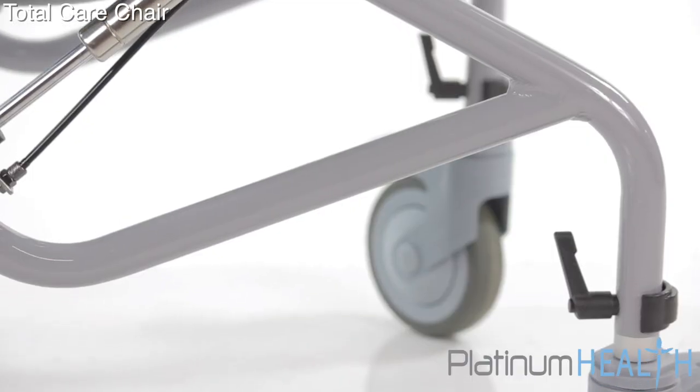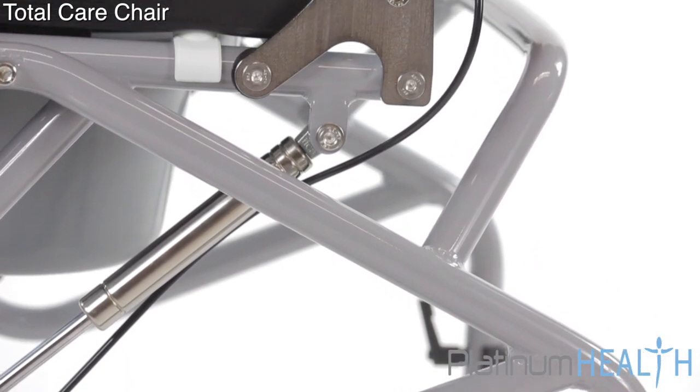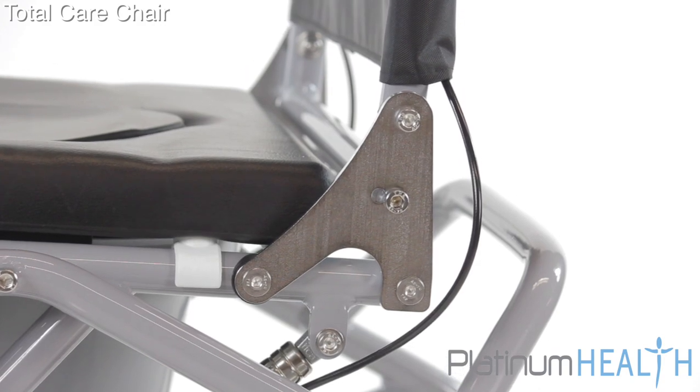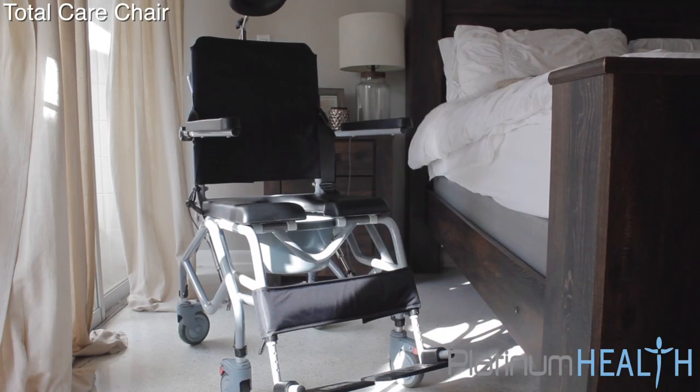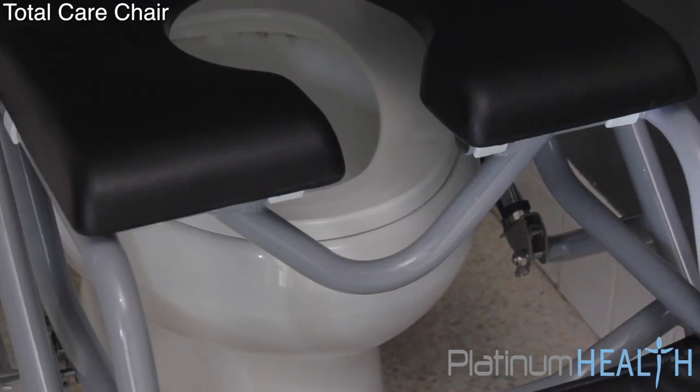The TotalCare chair is used by thousands of hospitals, nursing homes, special care facilities, and private homes worldwide. Designed with commercial-grade components, the TotalCare can be used as a shower chair, a bedside commode, an over-the-toilet commode, and a transport device.